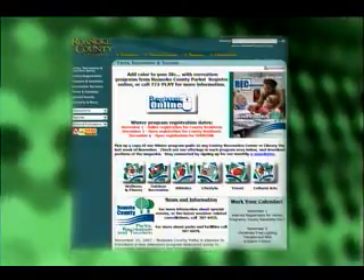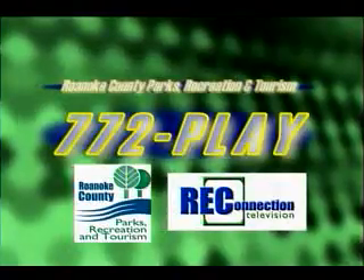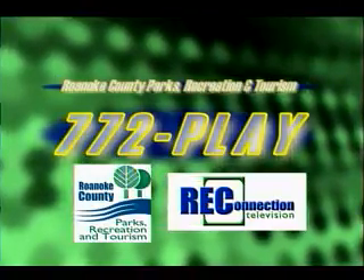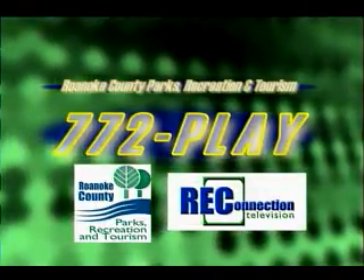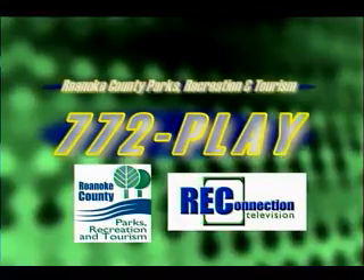If you're not comfortable with online registration, our phone number is easy to remember: 772-PLAY. Your call will be connected to a staff member at the Brambleton Recreation Center. We're also proud to introduce a new series of streaming videos online taking you through the registration process in a simple, straightforward way. Simply log into our website and click 'How to Register' at the top left-hand side. Remember, if you're the first person in your family to register, you should be listed as the main contact. Once your name is in our database, you can add additional family members.